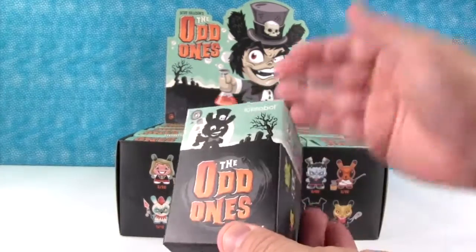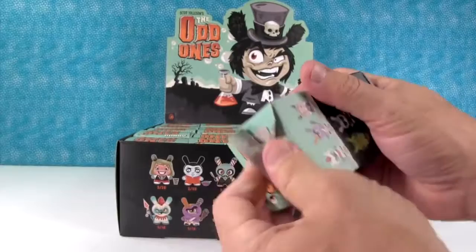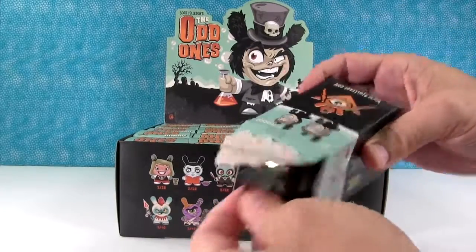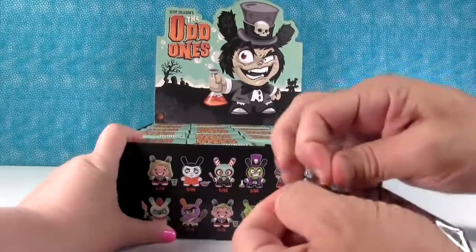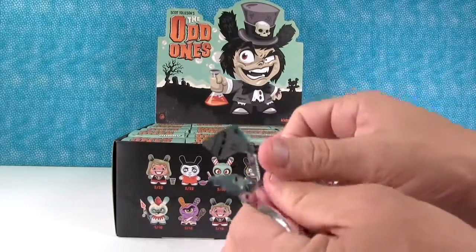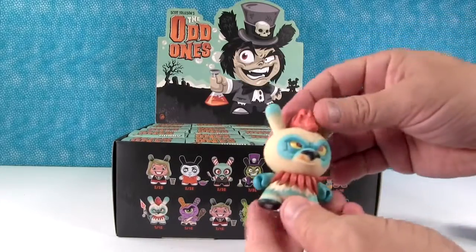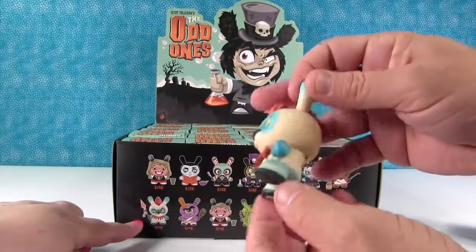So here's the different figures we can get. We aren't opening up until we have opened up the whole box or until we get a full set, whatever comes first. There are several rare figures, so I hope we get a full set.